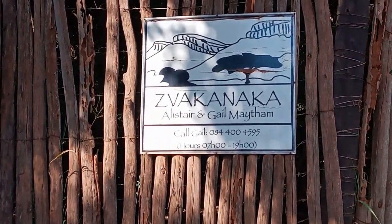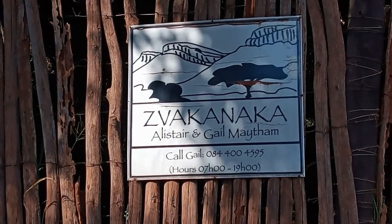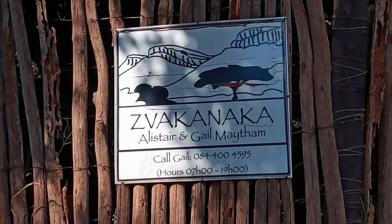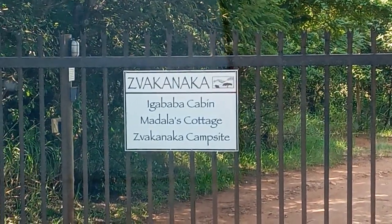So we're arriving at our overnight accommodation, Zawakarnaka. We are going to go to the campsite just down this road.